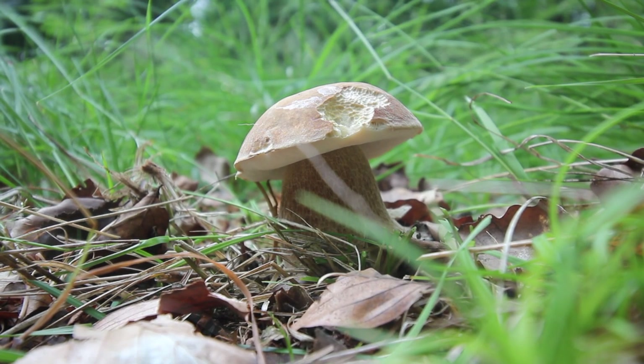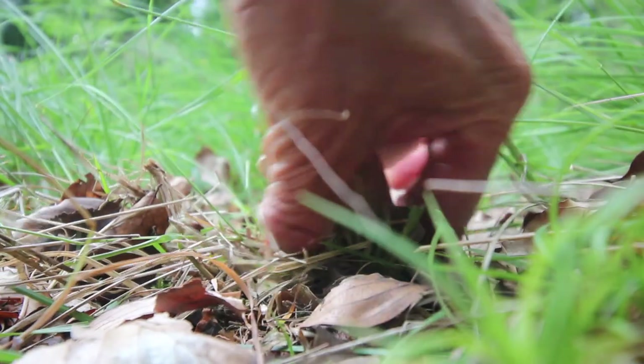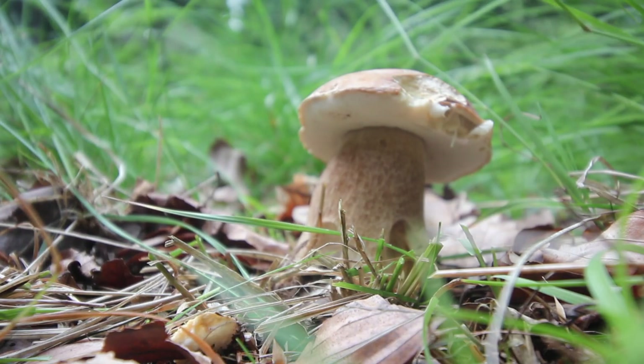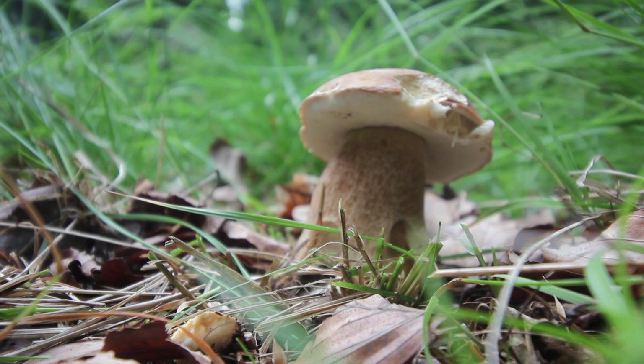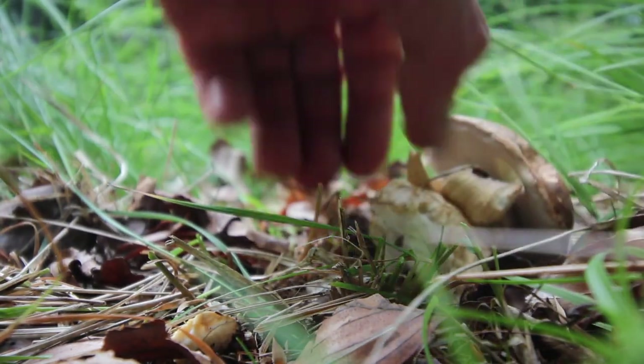Auf den ersten Blick würde ich sagen, es ist ein Sommersteinpilz. Wir gucken uns den Kollegen jetzt mal genau an. Die Geschmacksprobe sagt: Das ist ein Sommersteinpilz, und ein sehr, sehr schönes Exemplar. Meine Augen erspähen da hinten gleich noch einen. Der schmeckt ausgesprochen mild und hat einen sehr schönen Habitus. Also den nehmen wir mit.